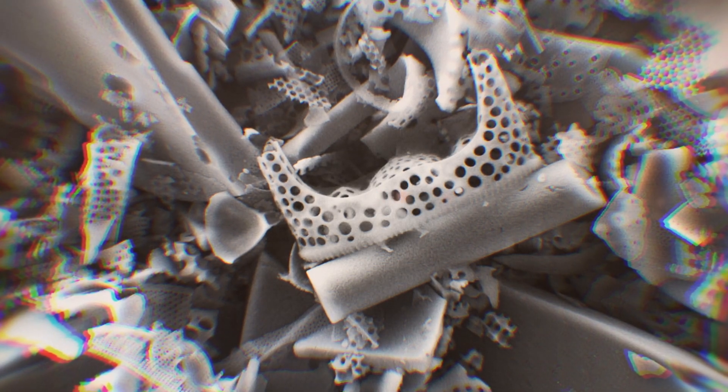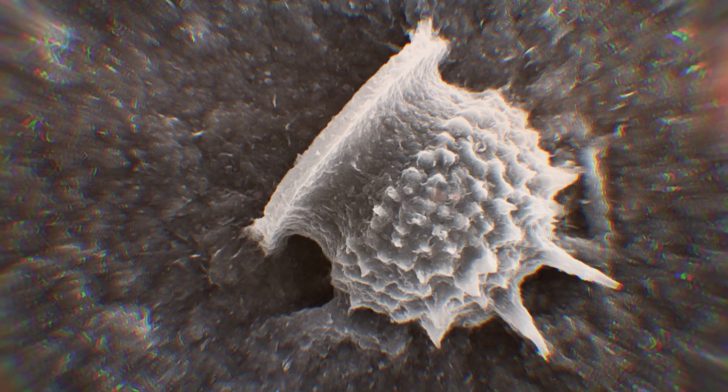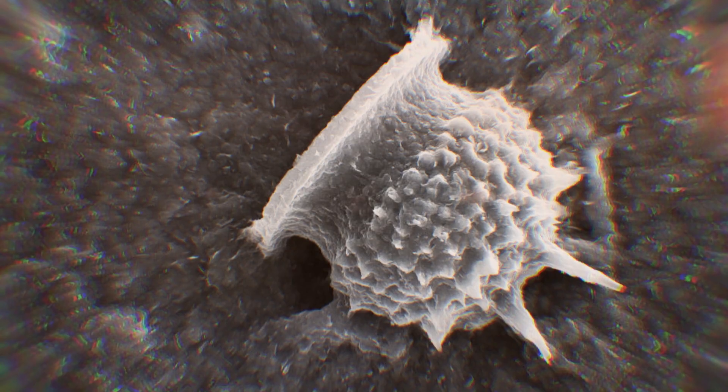From the sediment samples which Daniel Conley received in the mail, he can clean up fossils from silica algae. Only the shell remains — sometimes crushed into small pieces, other times intact. Sometimes in these pores there are other smaller pores, so there are pores inside of pores. It looks beautiful — amazing creatures.